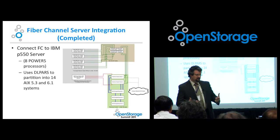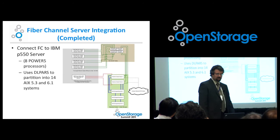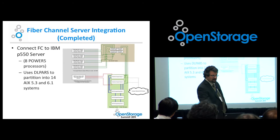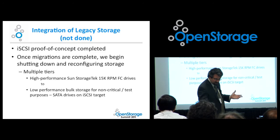We have fiber channel — our IBM P550 server has 4 GB fiber channel. The server itself has eight POWER5 processors; we use LPARs, which is similar to virtualization where you hard-partition the system into multiple slices. We've got that broken out into about 14 AIX 5.3 and 6.1 systems. We've demonstrated that we can mount the file systems, but it's going to take downtime to actually move the Oracle systems over — and getting downtime on Oracle systems is really hard. For VMware, we're basically ready at any time with no downtime required. On the P550, downtime will be required, but the proof of concept is done.